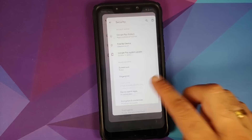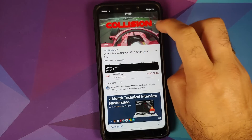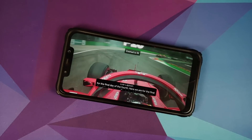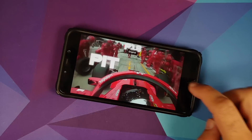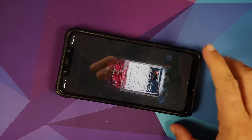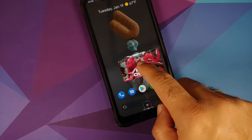One of my viewers who claims to be a beta tester said that they will get face unlock in the February build, so I am just passing on the information — do not take my word for it, take it with a pinch of salt.